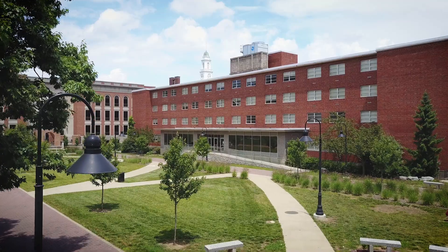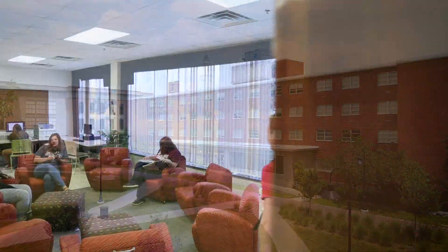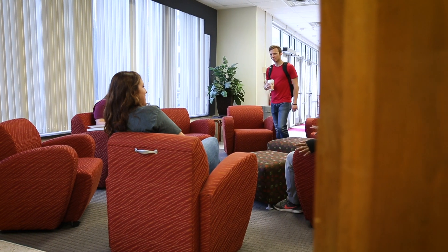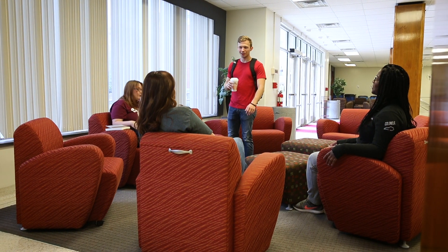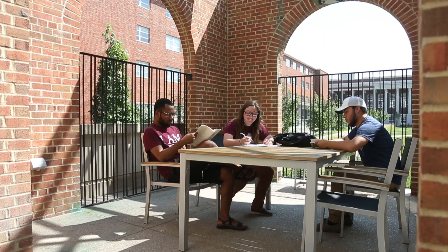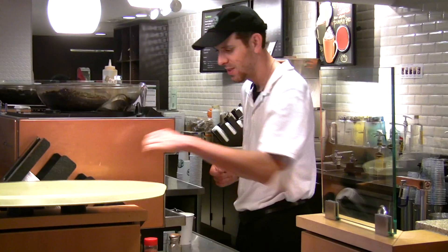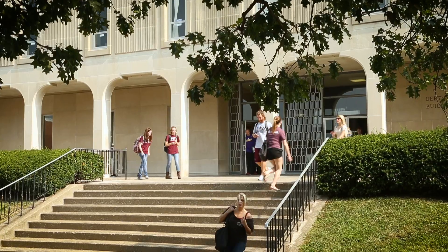If you prefer to be centrally located nestled in the heart of campus, McGregor Hall is the place for you. This residence hall provides quick access to the Crabb Library and Reading Porch, Powell Student Center, Starbucks, and academic buildings.